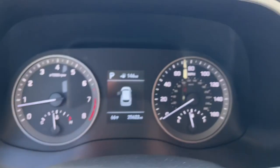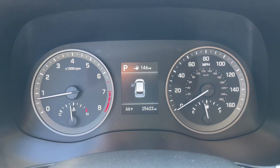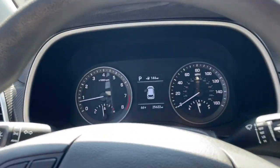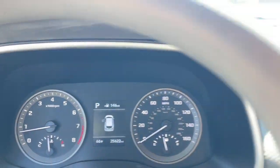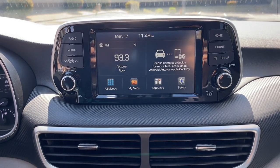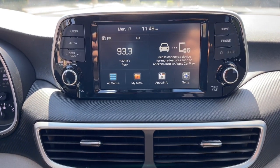The following are some of this vehicle's highlighted options: lane departure warning, keyless entry, backup camera, lane keeping assist, aluminum wheels, Bluetooth connection, steering wheel audio controls, rear spoiler, stability control, and traction control.